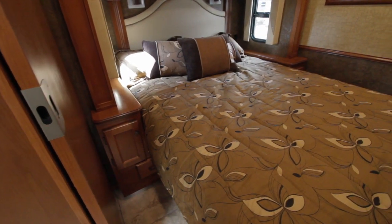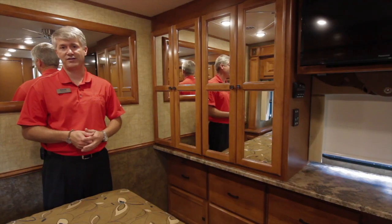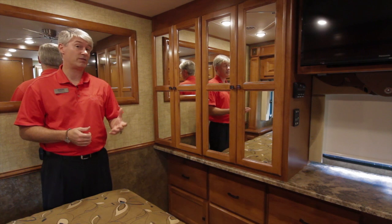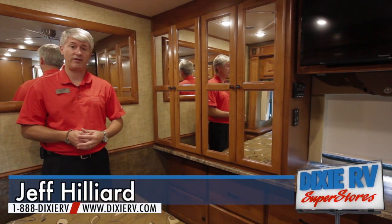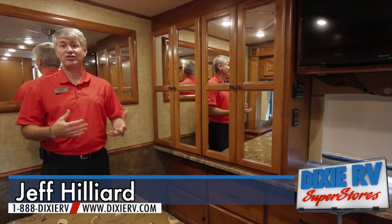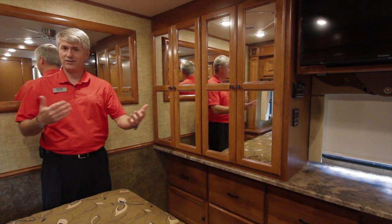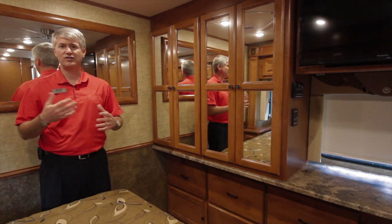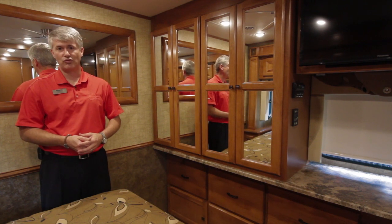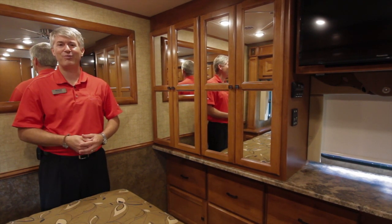One nice thing about the 34 TGA: at this size we go to the 24,000-pound Ford chassis as opposed to the 22,000-pound chassis found in our 30, 31, and 32-foot Allegro Open Roads. That extra chassis gives you more carrying capacity, and with the longer wheelbase — 242 inches in this case — it gives you a little smoother ride. We still have 22-and-a-half-inch wheels and plenty of outside pass-through storage compartments.